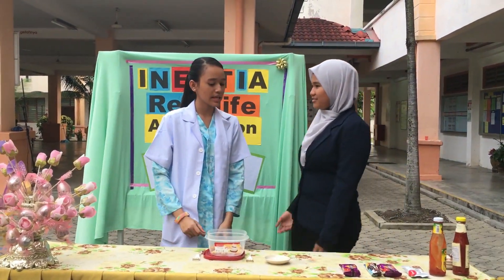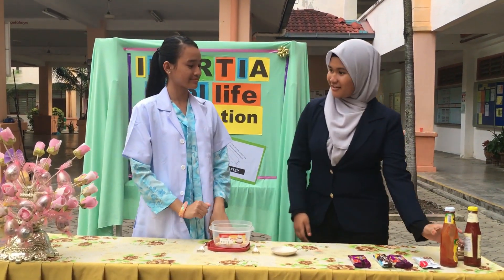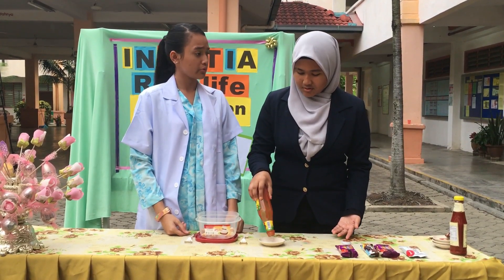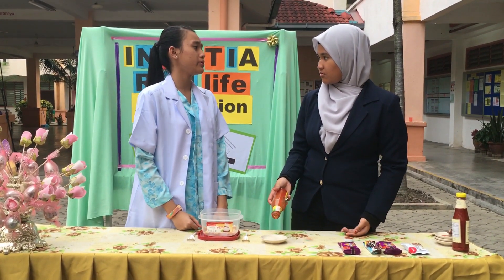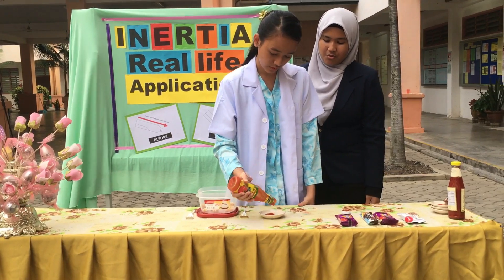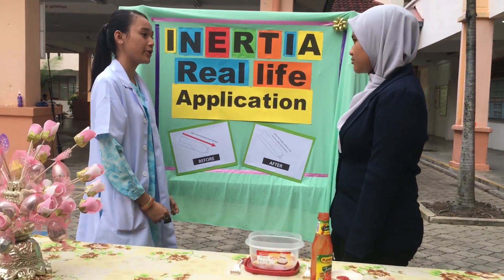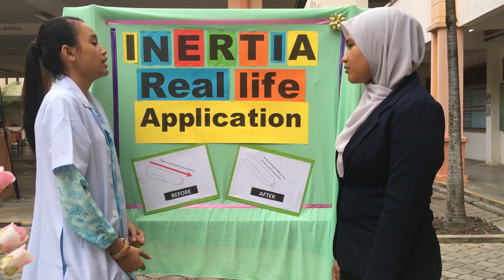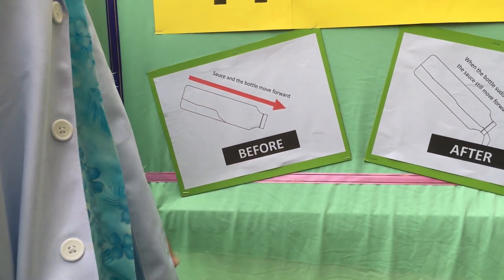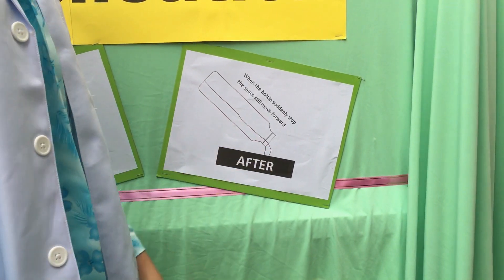Hey Alice. Hey. What are you doing? I'm making breakfast. Can I help? Sure, you can pour that sauce onto that plate. Alice, your sauce is finished — it doesn't want to come out. Really? You're doing it wrong. You should do it like this. Wow. Does this have anything to do with inertia? Yes. Because of inertia, an object will continue static or keep moving according to its original position. So when you keep moving the sauce bottle downward, the sauce will move too. When you stop the bottle immediately, the sauce will move downwards because it is the original movement of the sauce.